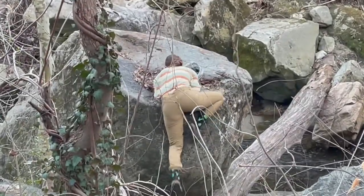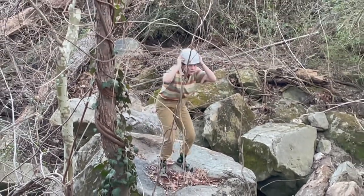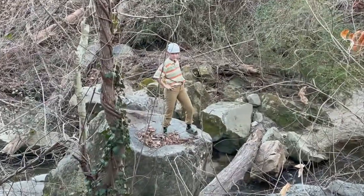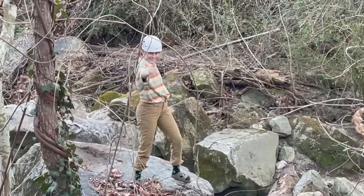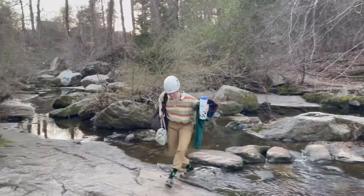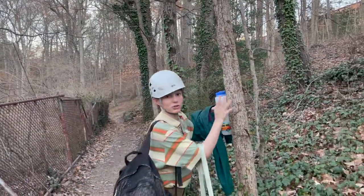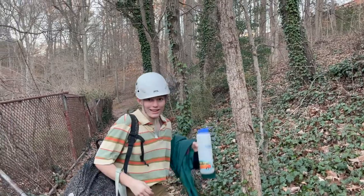We have entered the trail. It's beautiful. Right here we have an Aspen tree. You can tell it's an Aspen because of the way it is.